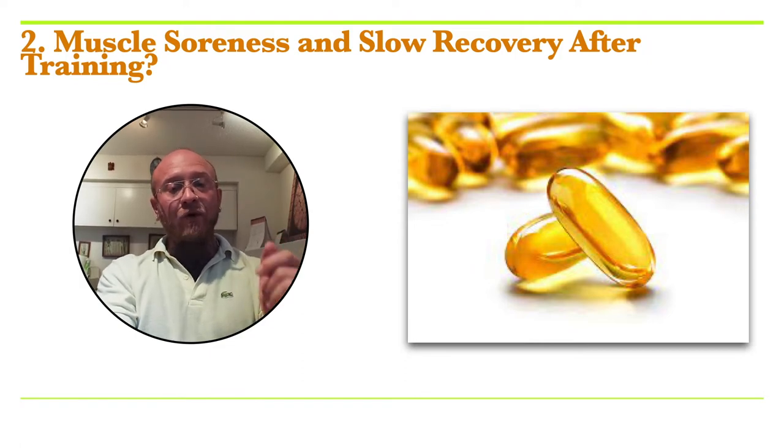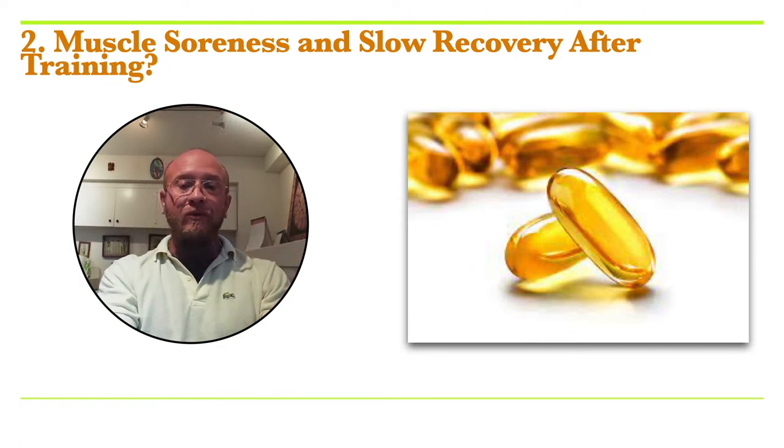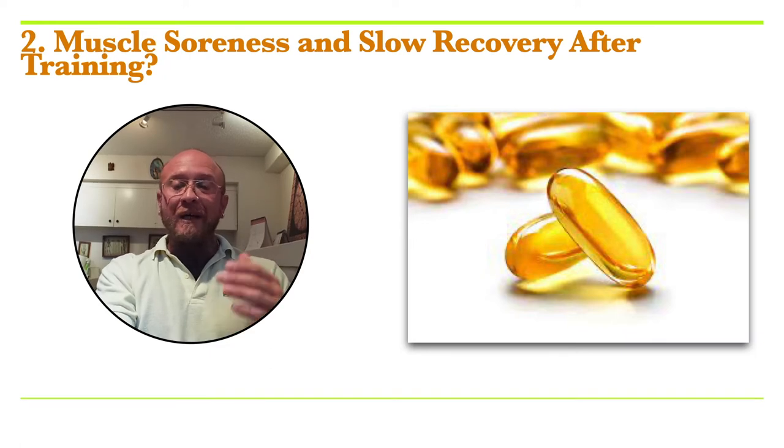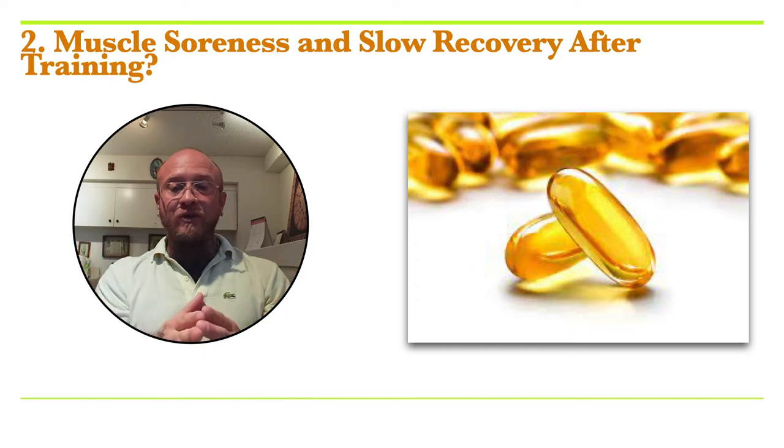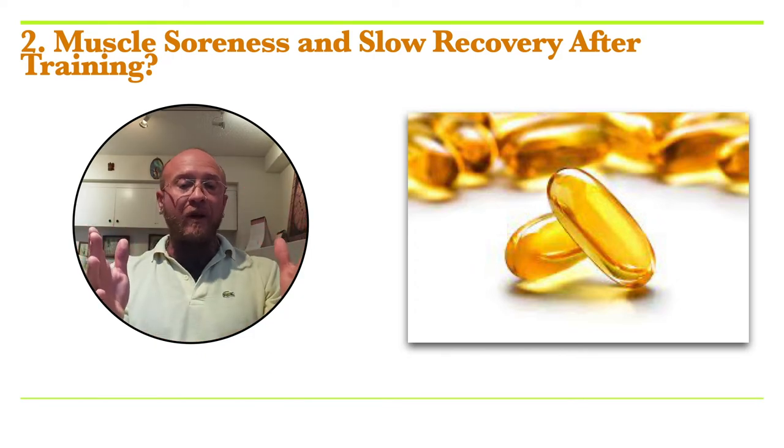Most people are not supplementing with the right kind of fish oils because the market is flooded with a tremendous amount of poor quality products. The fish oils may have gone rancid, and these fish oils are often in an ethyl ester form, which is less bioavailable in the body.